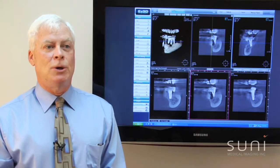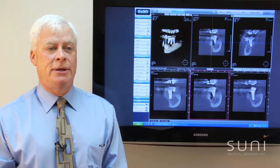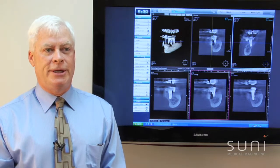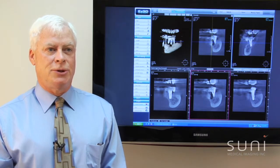I looked at most of the 3D technologies available today. The first thing we were looking for is the best image quality. SUNY by far had the best image quality, even comparing it to the Gendex CB500 and the Kodak 9000.